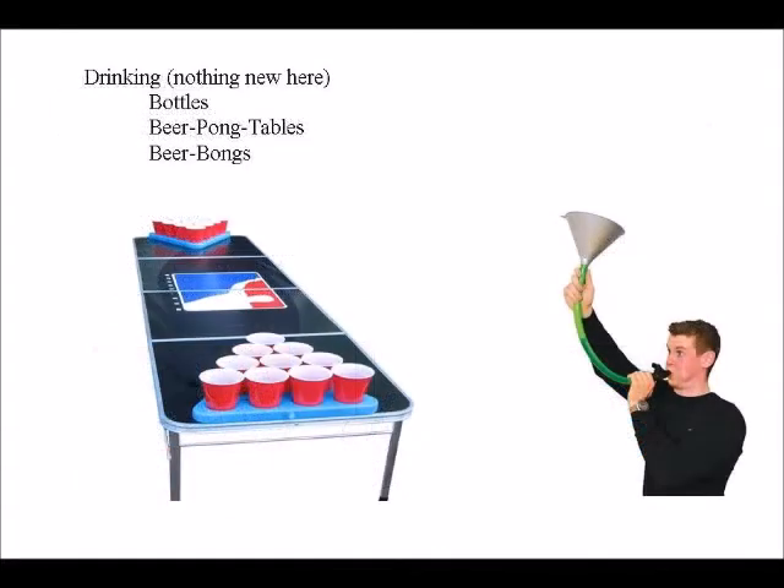Drinking — nothing new here: bottles of course, beer pong tables on the left, and beer bongs on the right.